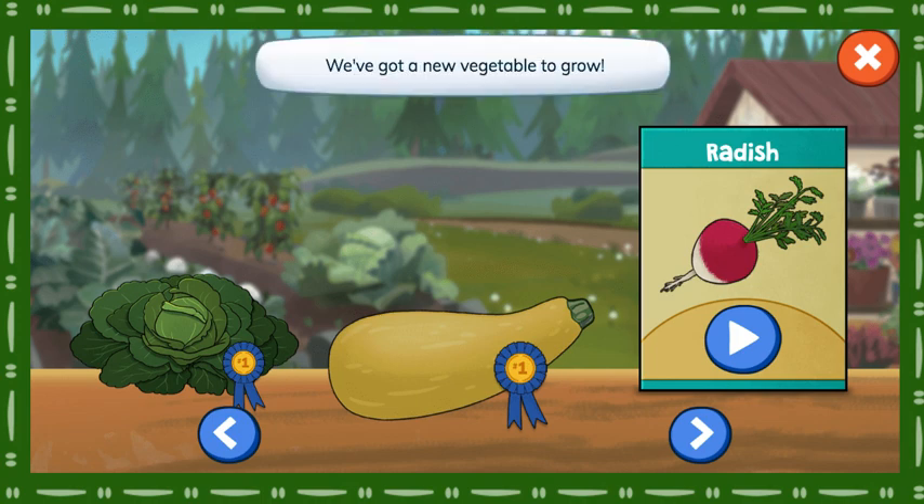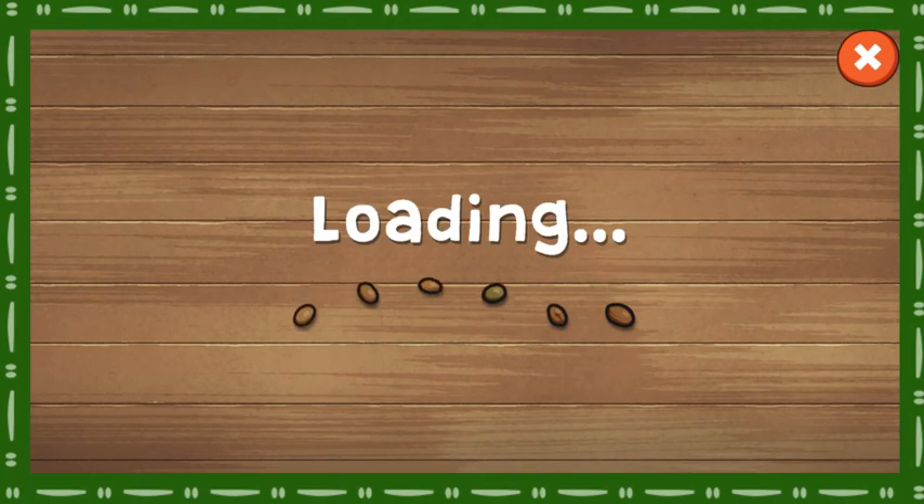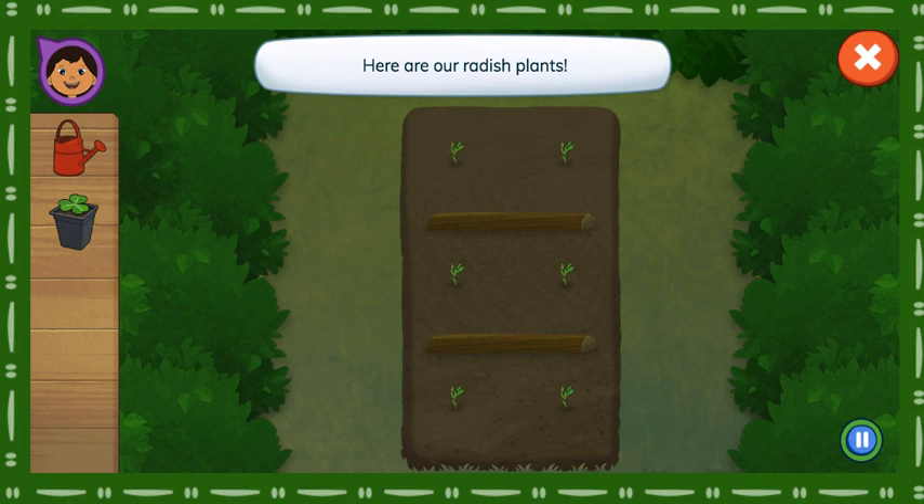We've got a new vegetable to grow. Radish! Here are our radish plants.